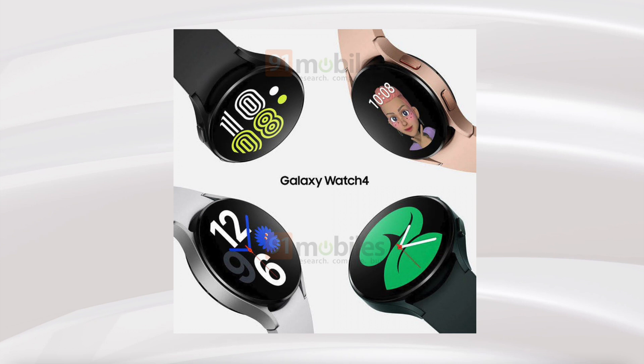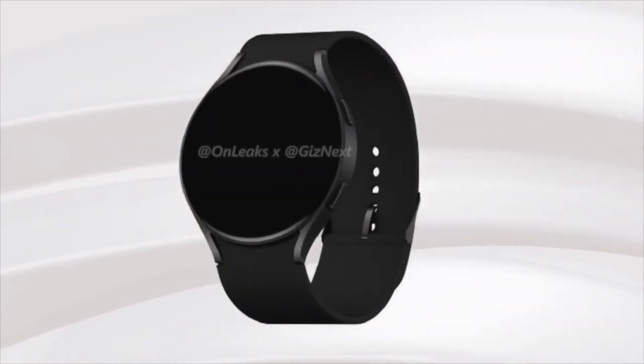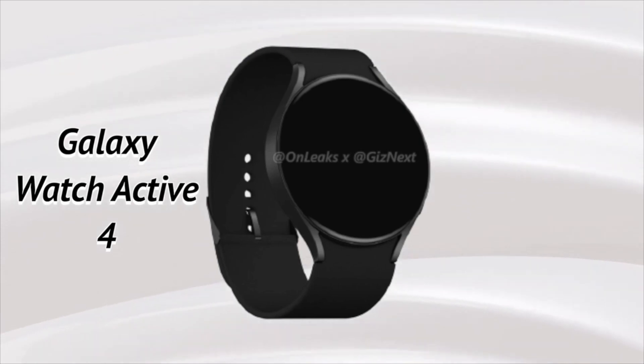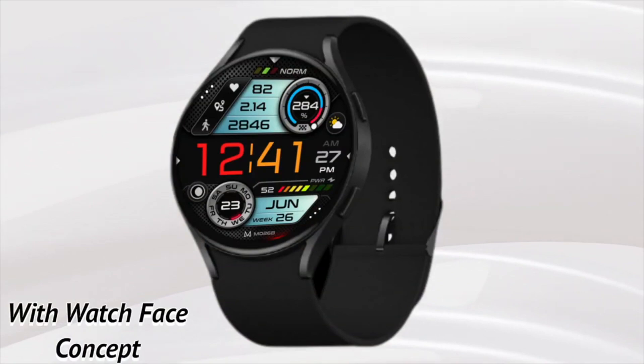That was about it for today's episode. We also have some new images for the upcoming Samsung Galaxy Watch 4. It's still unclear which is the Galaxy Watch Active 4 and which is the Galaxy Watch 4 with the rotating mechanical bezel. Stay tuned and subscribe, as I'll be posting all the updates here on this channel. Until then, bye bye!